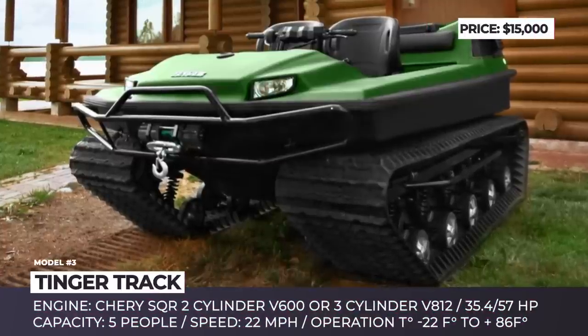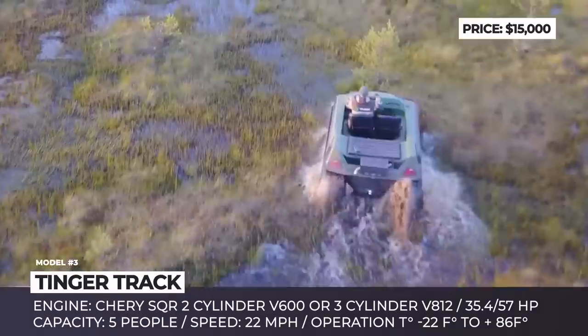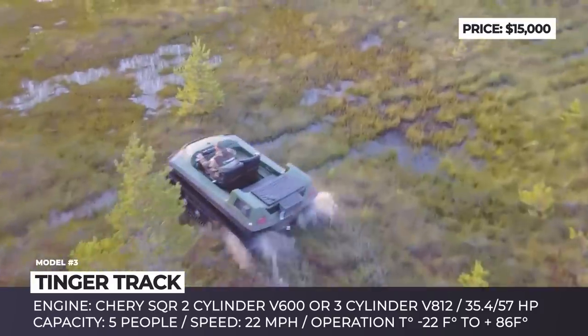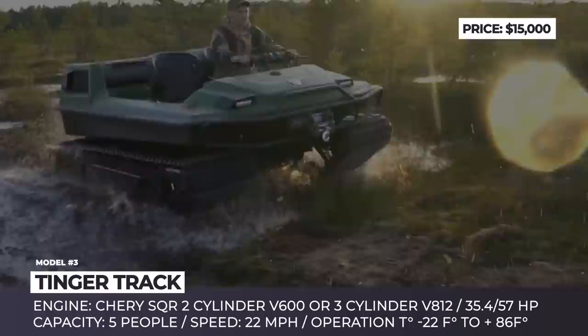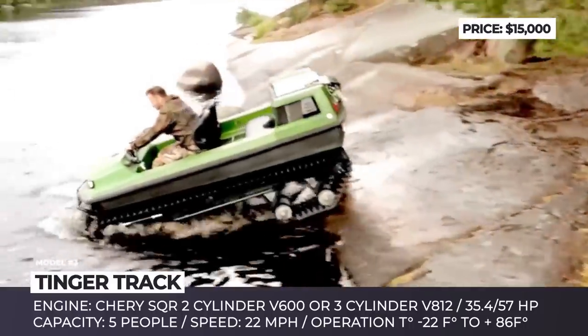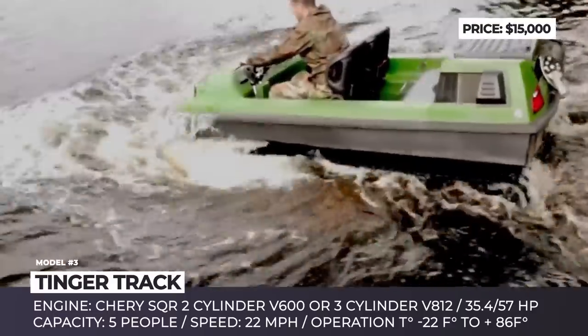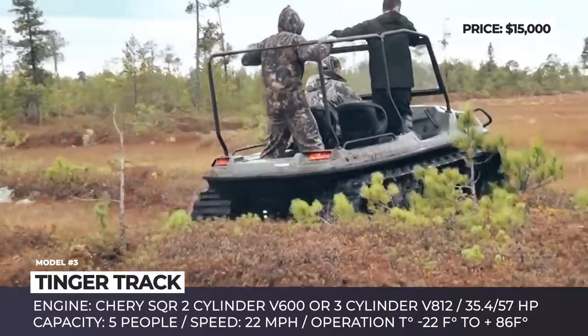Tinger Track. Tinger is a manufacturer of all-terrain vehicles with 10 years of experience, based in the Russian Federation. If you have ever dreamed of owning a personal tank, this company can build one for you. Moreover, their ATV will be able to replace five different vehicles at the same time. The Tinger Track is ready to operate as a snowmobile, a tractor, a quad bike, a swamp buggy, or even an amphibious vessel.